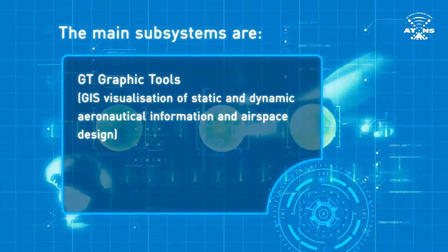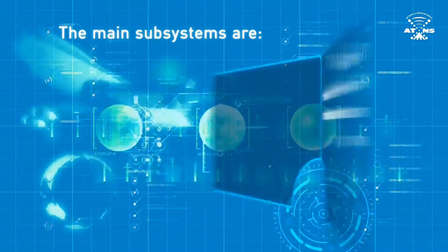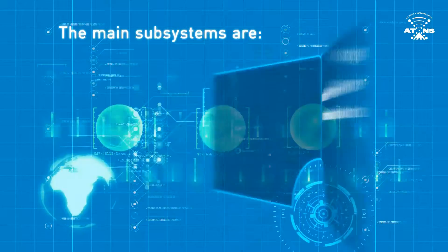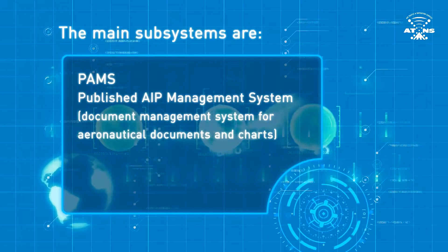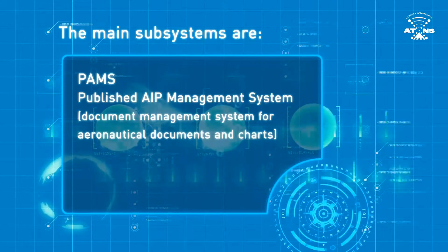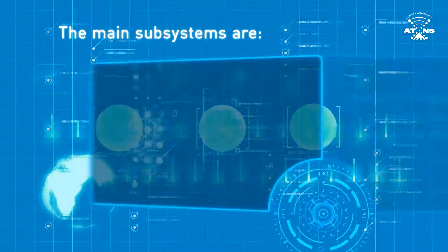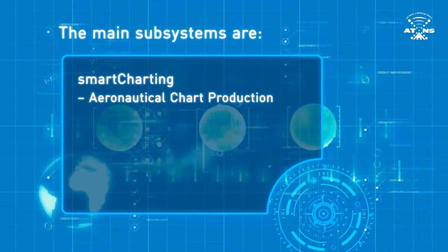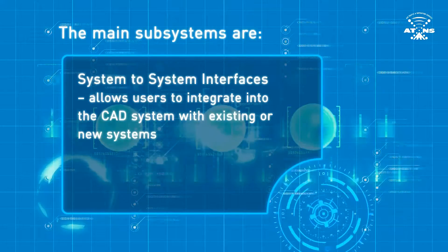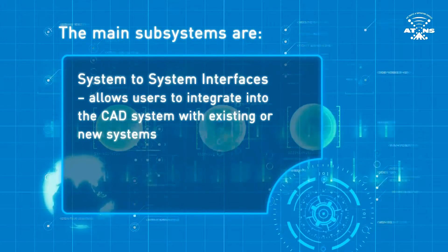GT Graphic Tools provide GIS visualization of static and dynamic aeronautical information and airspace design. Smart AIP handles the Aeronautical Information Publication and authorizing of aeronautical documents — it is a library of all aeronautical documents such as AICs, Supplements, AIPs, and AIP Amendments. Smart Charting is the aeronautical chart production system. System-to-System Interfaces allow users to integrate into the CAD system with existing or new systems, giving other users the ability to connect from their own platforms.